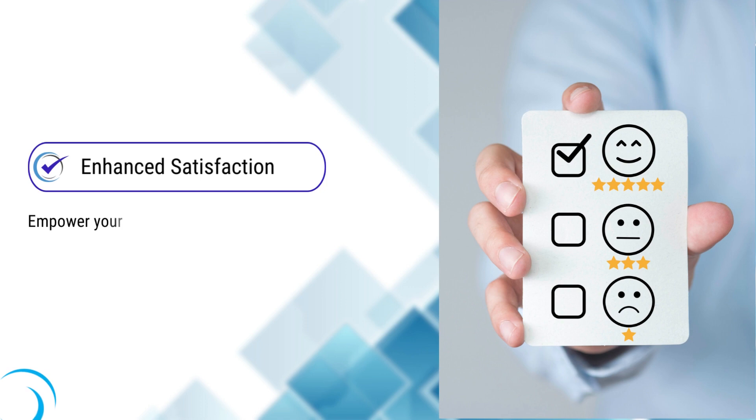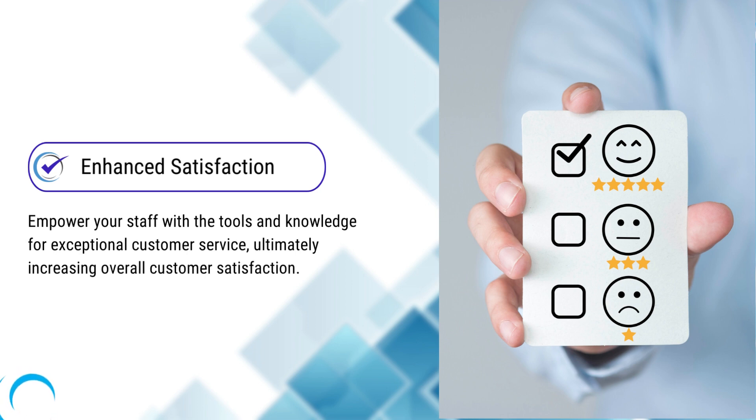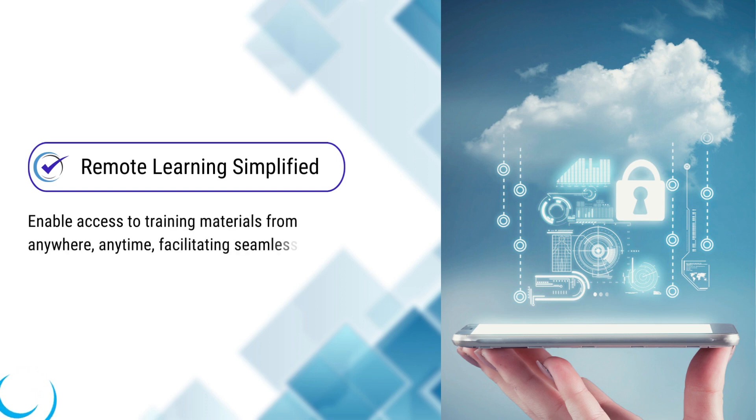Enhanced satisfaction: empower your staff with the tools and knowledge for exceptional customer service, ultimately increasing overall customer satisfaction. Remote learning simplified: enable access to training materials from anywhere, anytime, facilitating seamless remote learning experiences.